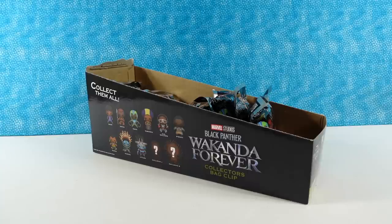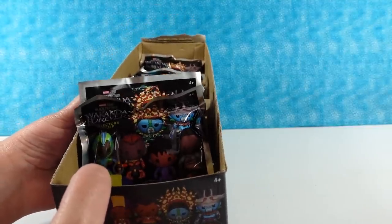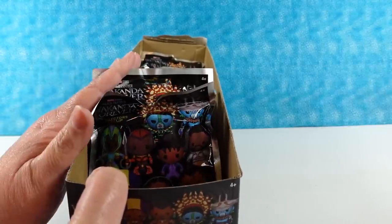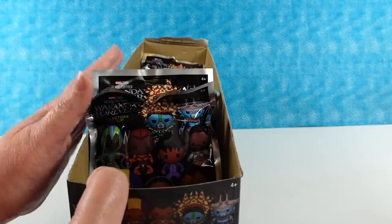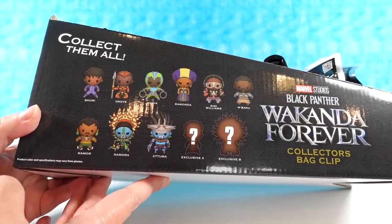That's a long title. It is a long title. So this is a different type of bag clip box than we normally open. This is like a retail bag clip box — I should say like retail Target/Walmart type stores versus retail like hobby stores. But you can still get 11 bag clips in the series.